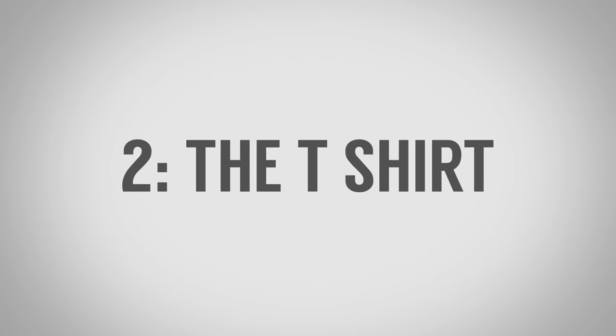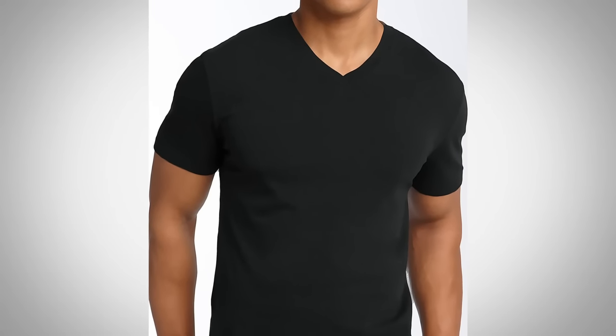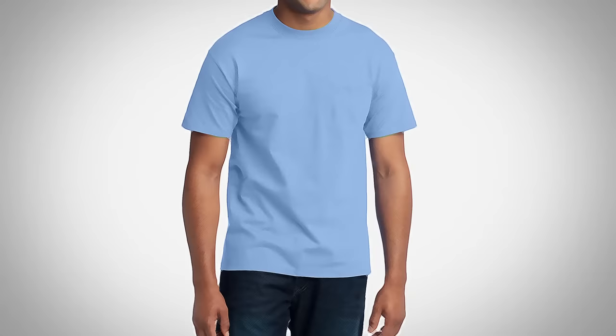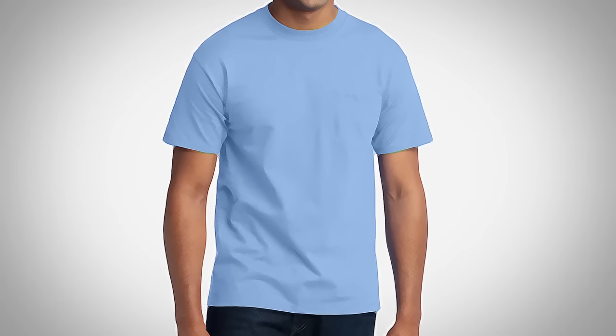Essential shirt number two: the t-shirt. The difference between an undershirt and a t-shirt is that a t-shirt is made to be worn as outerwear. It's going to be made from a heavier weight fabric. You're going to see either the crew neck or the v-neck. Overall, the fit of the t-shirt is going to be looser than an undershirt — it's not necessarily made to be layered like an undershirt is.